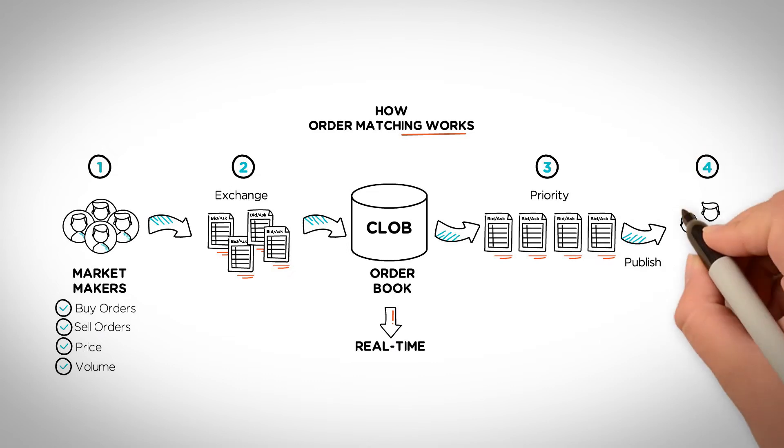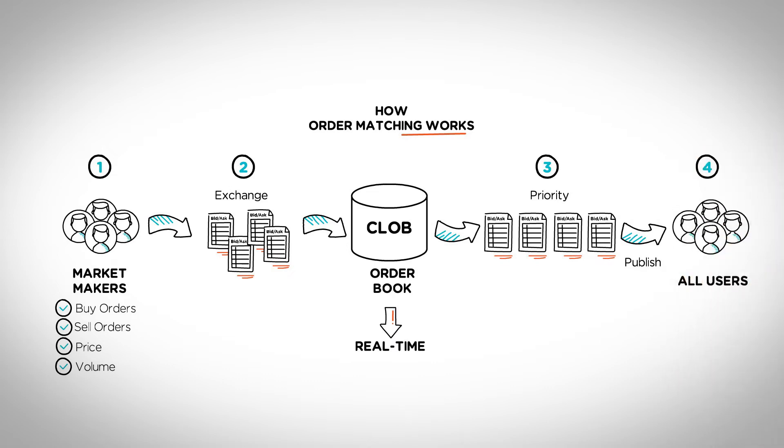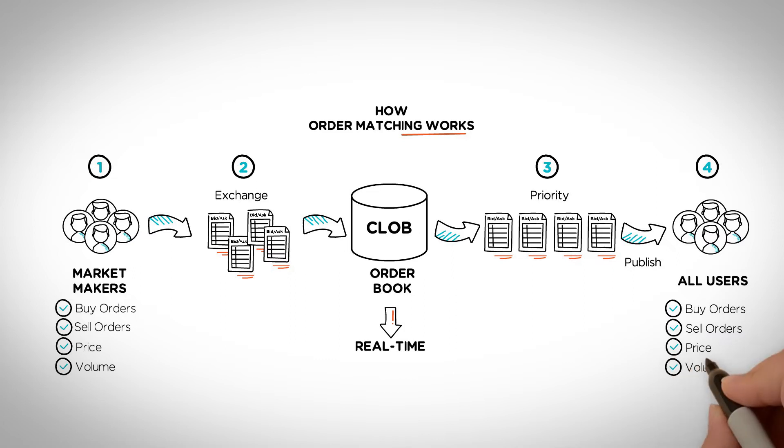After that, another party on the receiving end takes the corresponding order. The taker can either be a buyer or a seller depending on the order submitted, and will be required to accept related orders based on preset pricing and volume. It's as simple as that.